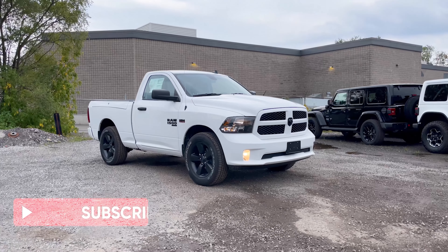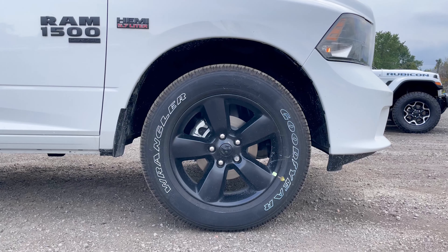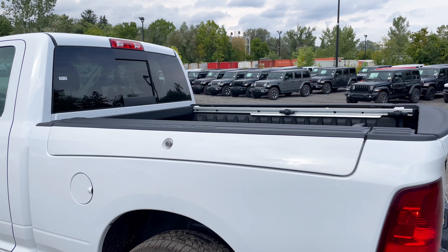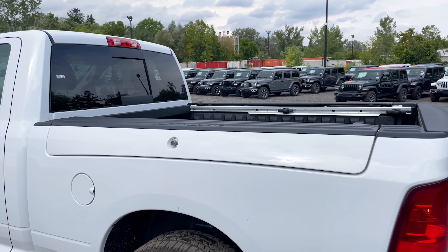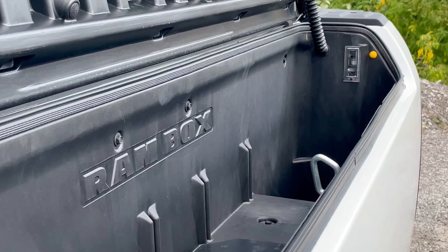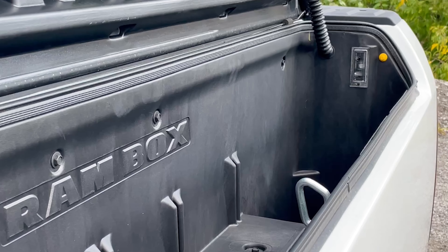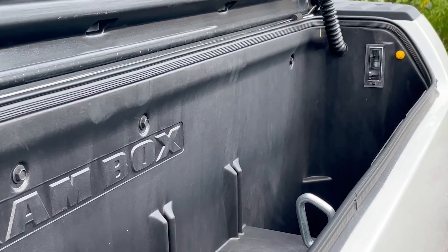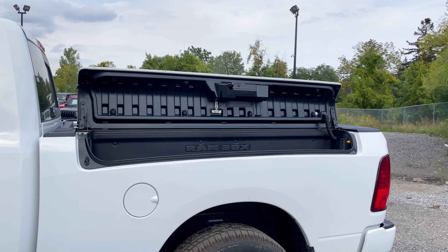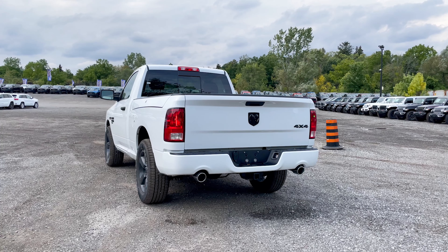Those beautiful 20-inch black wheels are part of the Express Black Accents Package. Because this is a HEMI you get the 5.7-liter badging, and the RAM 1500 Classic badging as well. This truck also has the RAM Boxes in the rear. On a four-door truck the RAM Boxes would typically include a plug to connect tools, but this one does not have that — just the cargo area. Whether you need the RAM Boxes really comes down to personal preference.